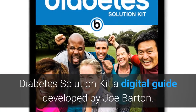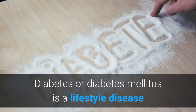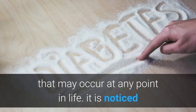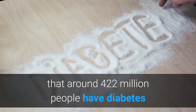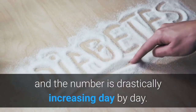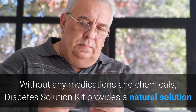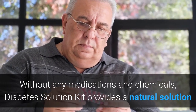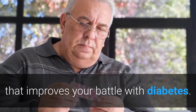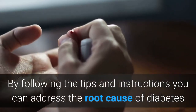Diabetes Solution Kit is a digital guide developed by Joe Barton. Diabetes, or diabetes mellitus, is a lifestyle disease that may occur at any point in life. Around 422 million people have diabetes, and the number is drastically increasing day by day. Without any medications and chemicals, Diabetes Solution Kit provides a natural solution that improves your battle with diabetes.